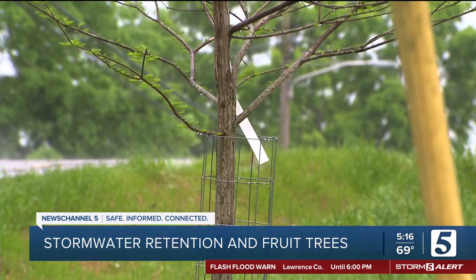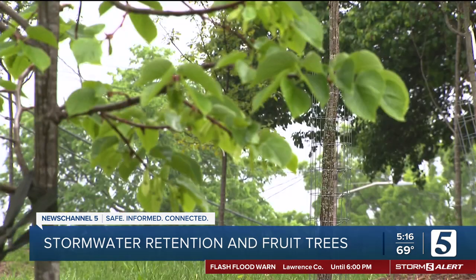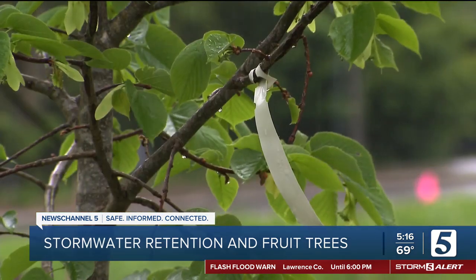It's one of the non-profit's first fruit tree forests, which they hope will give back year after year by protecting and feeding its neighbors. Reporting in Nashville, I'm Amanda Roberts for News Channel 5.